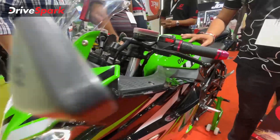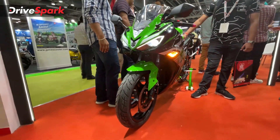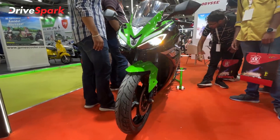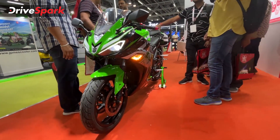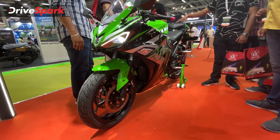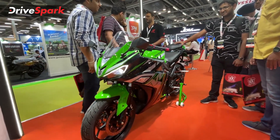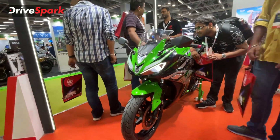The seat height is 750 mm. The kerb weight is 150 kg and the load capacity is 170 kg. The motor power is 3 kW with a peak of 4.3 kW. The battery is 4.32 kWh and the range is 140 km. There are 4 ride modes: city, drive, sports, and reserve.